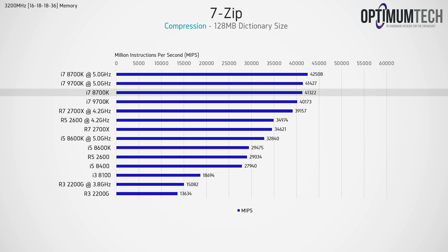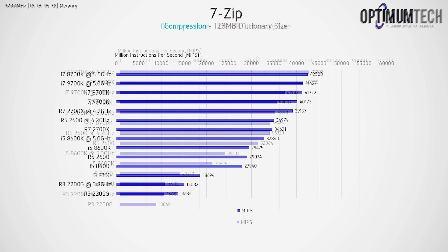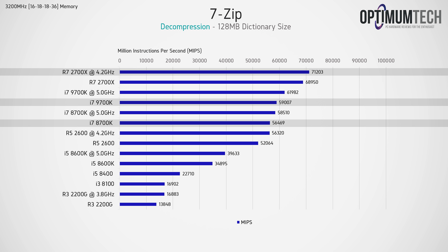In file compression we see the opposite, with the extra threads on the 8700k giving it a slight lead over the new i7. When both CPUs are overclocked to 5GHz, the 8700k is roughly 2.5% faster than the 9700k. In decompression, however, Ryzen truly is king, taking the lead by a long shot, and here it's actually the 9700k that was faster than the 8700k, with the high total core count giving it the edge.